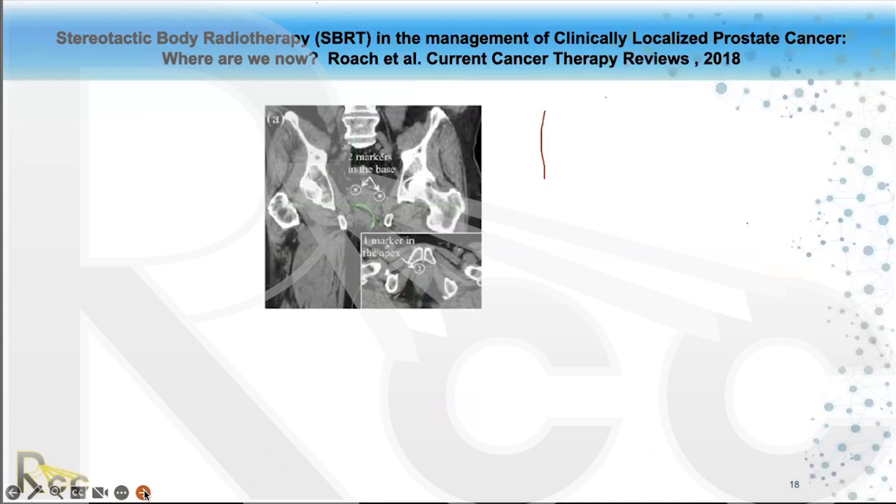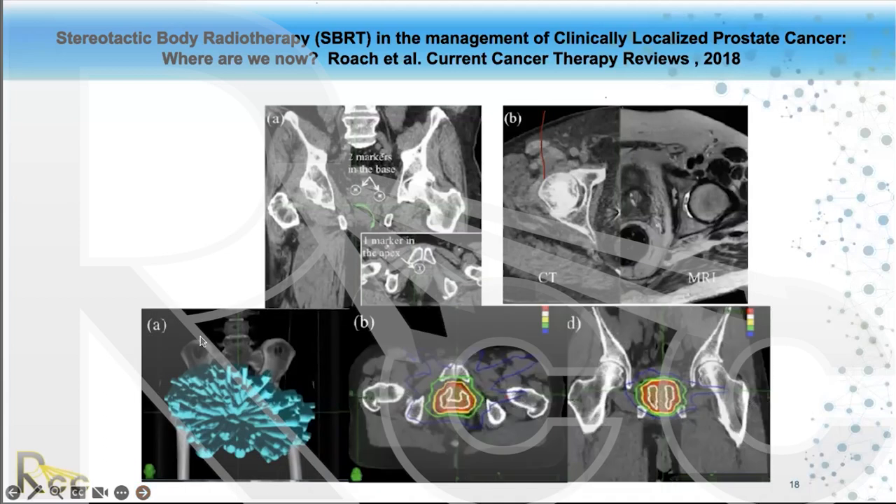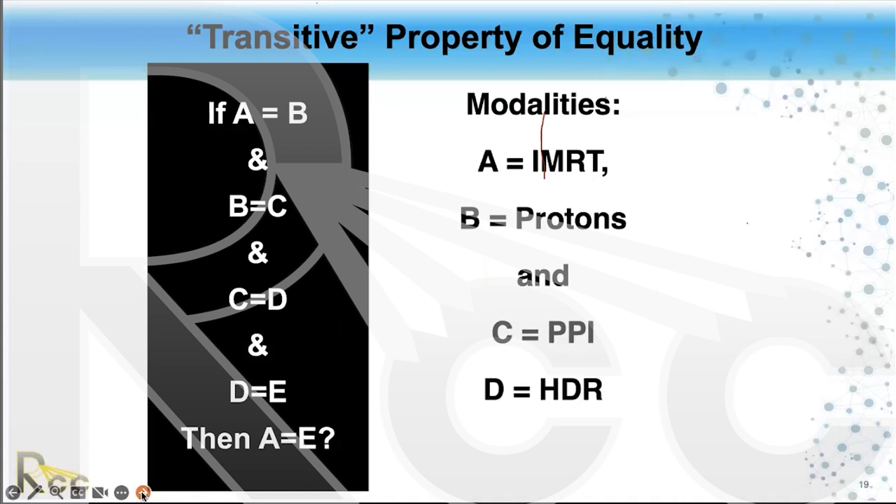Many people assume IMRT and protons are about the same because the alpha-beta ratio is similar, but these are all different forms of radiation. SBRT has a much shorter delivery time with no need for anesthesia, and it must be done very accurately — you need to understand the anatomy. When comparing dose distributions for HDR versus SBRT looking at volumes to the rectum, you can make them virtually identical. We've used SBRT in lieu of HDR; it's less invasive and requires less anesthesia.